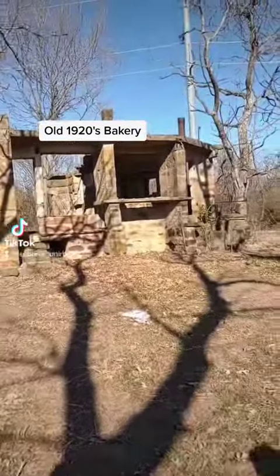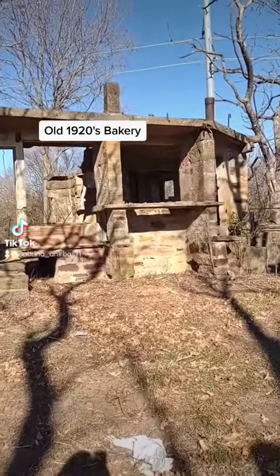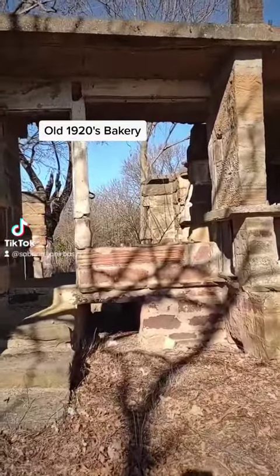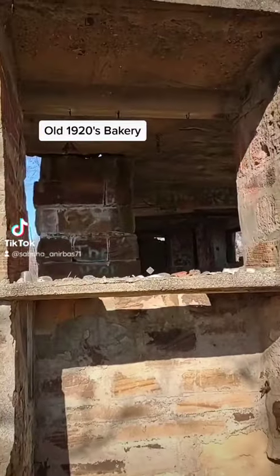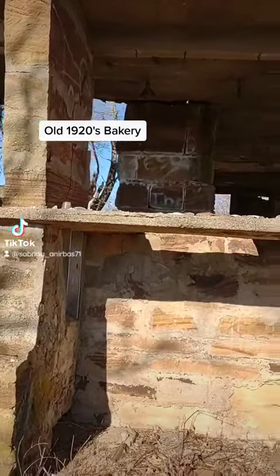So this used to be a home slash bakery, and it was built in 1920. In 1950, they had a fire which made the whole place cave in on itself. But as you can see from the outside, it looks like there was a stall here, maybe, for purchasing and selling baked goods.